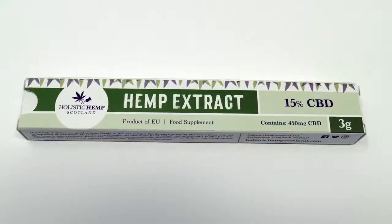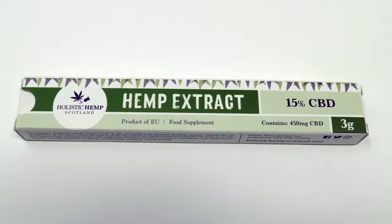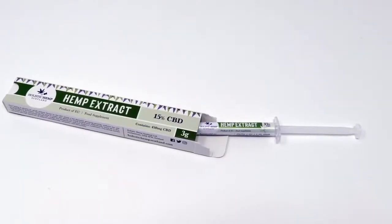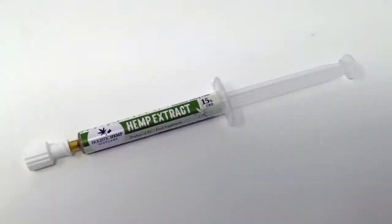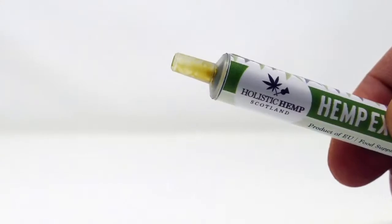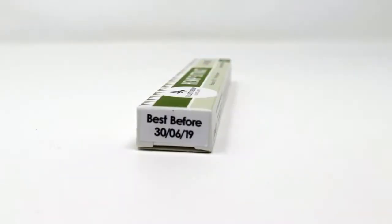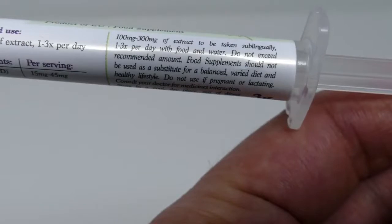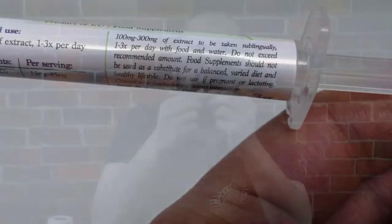Let's start with the 15% CBD paste from Holistic Hemp Scotland. This is the full spectrum extract. On the syringe it says: recommended use 100 milligrams to 300 milligrams of extract, one to three times per day. Active ingredients: cannabidiol CBD per serving 15 milligrams to 45 milligrams. Ingredients: cannabis sativa L extracts, 100 to 300 milligrams of extract to be taken sublingually — that means under your tongue — one to three times per day with food and water.